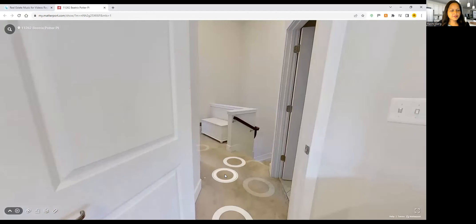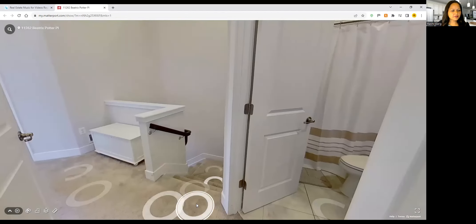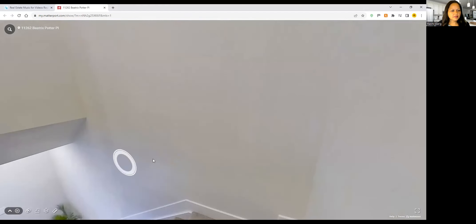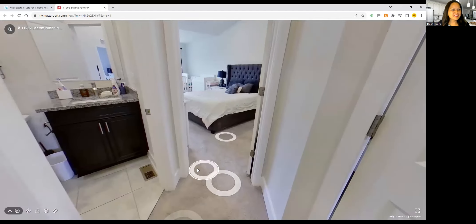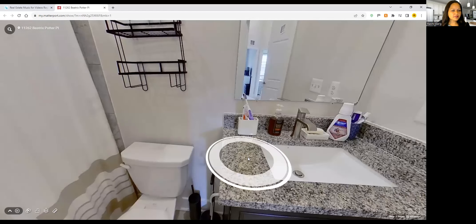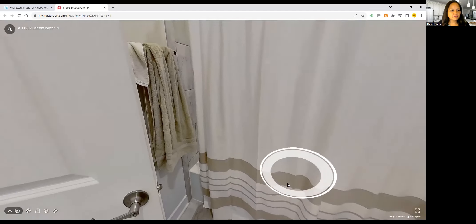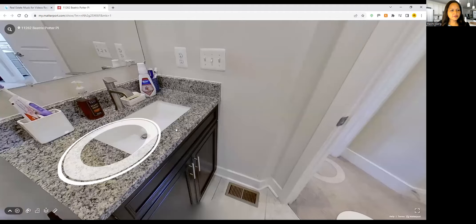In townhouses you can just use whatever different spaces you have. This is the second full bath on this level — the hall bath shared between the other two bedrooms. You have the tub and shower there, and here's your vanity.